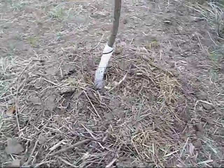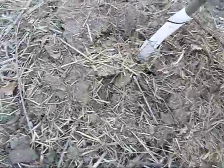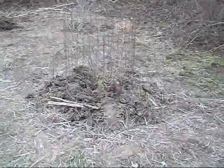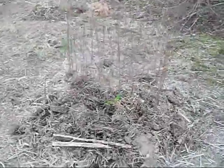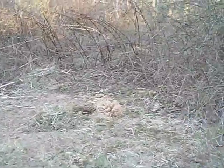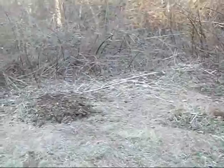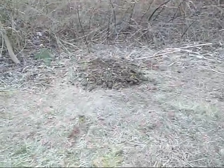This one has its dressing of mulch and chicken manure — chicken straw bedding, whatever you want to call it. So there's this one. That cherry is now doing good. And there's another little cherry there.